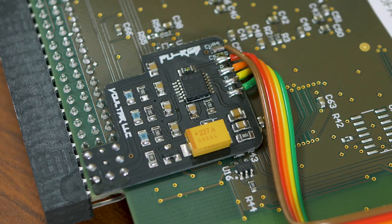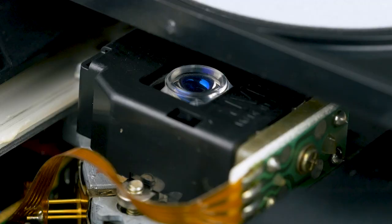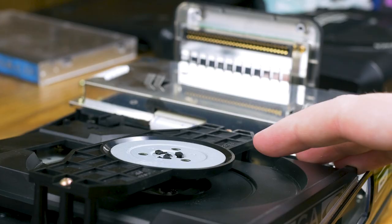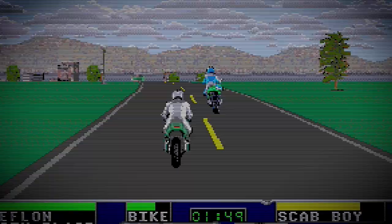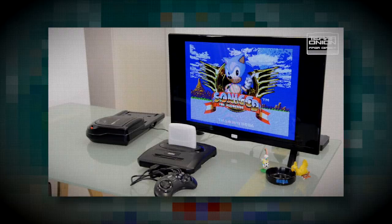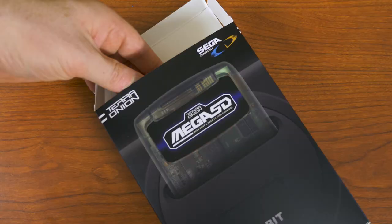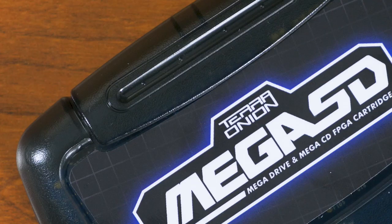The big question was: what would Terra Onion do as a follow-up? Most, including myself, were hoping for a Sega CD-focused device. The biggest hurdle is that the Sega CD is so much more complex than the PC Engine CD system — the Sega CD is a system unto itself, with many discrete chips that enhance the power of the Sega Genesis. In the summer of 2019, Terra Onion announced that they had overcome these challenges by unveiling the Mega SD, an ODE for the Sega CD, and so much more. It's available for about $260 USD via TerraOnion.com.